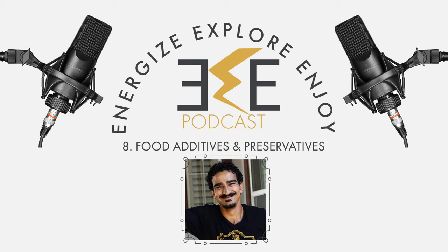Welcome back to the Energize, Explore, Enjoy podcast. Today we're diving into the fascinating world of food additives. These are substances added to food to preserve flavor or enhance taste and appearance. They've been used for centuries, and today we're going to explore their history, the science behind them, how they're added to our food, and more. We'll also bust some myths and give you some tips on how to navigate the realm of food additives.